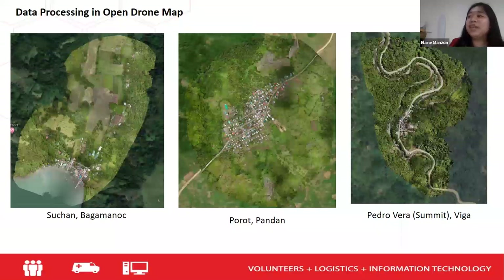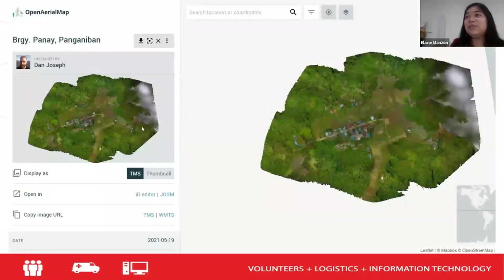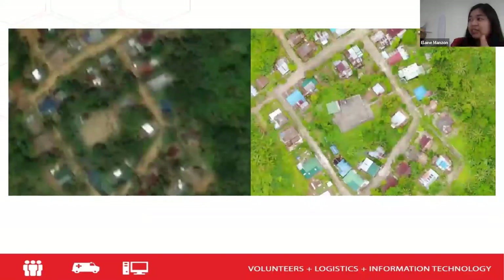After getting all the images, we processed the data in OpenDroneMap. Dan gave us a server where we could put our images and it automatically generated the outputs. These are just samples from Sukhan, Bagamanok, Porot Pandan, Pedro Vera Summit — but we have 20 communities, so 20 sets of drone images were collected. The drone images were then uploaded to OpenAerialMap. This is a sample comparison of the satellite images we had before versus the new drone images — very clear, very useful.